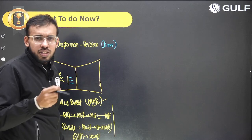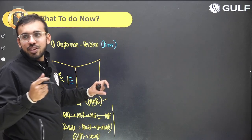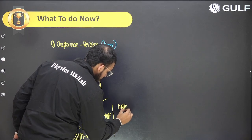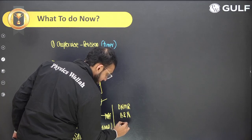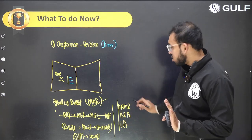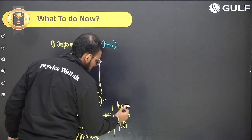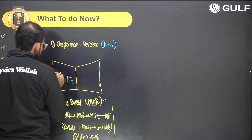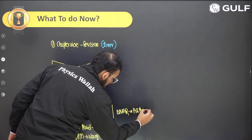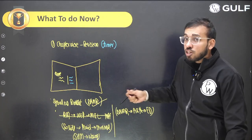For Grade 12, I suggest starting with the easier block first — more ticks in your syllabus booklet will help you mentally. For example, there is the unit of Dual Nature of Matter and Radiation, Atoms and Nuclei, and Electronic Devices — this is the easier part of Grade 12. So start with Dual Nature of Matter and Radiation, then Atoms and Nuclei, and finally Electronic Devices. Start in sequence and stay strict to the block.